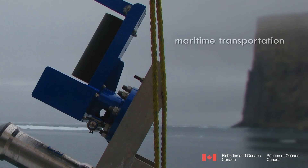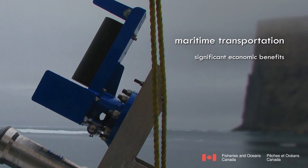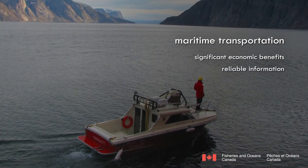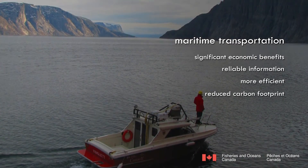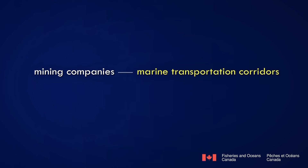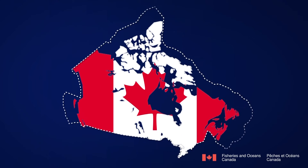Because maritime transportation provides by far the most economic means to transport goods, significant economic benefits are also realized as a result of navigational charts. With reliable information concerning the limiting depths for the routes their ships must take, shipping companies can deliver their cargo more efficiently and with a reduced carbon footprint. Mining companies use marine transportation corridors to move their products from mine to smelter, and northern communities can get more cost-effective delivery of goods and services. Charts also provide the delineation of Canada's maritime boundaries, thereby asserting sovereignty for Canada.